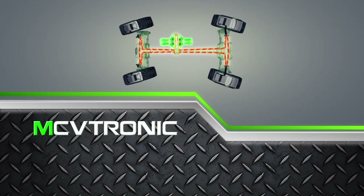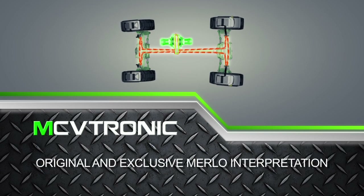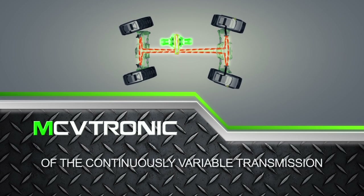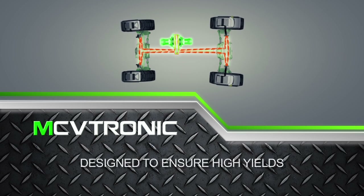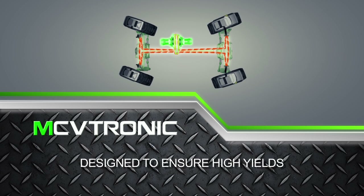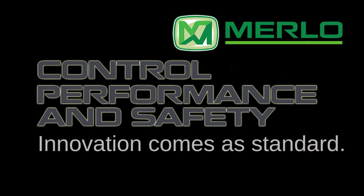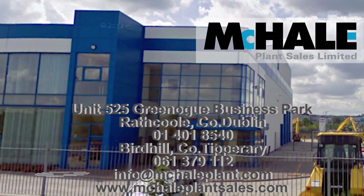Consequently, the CVtronic transmission is an original and exclusive Merlo interpretation of the continuously variable transmission, designed to ensure high yields, excellent performance, and low consumption.